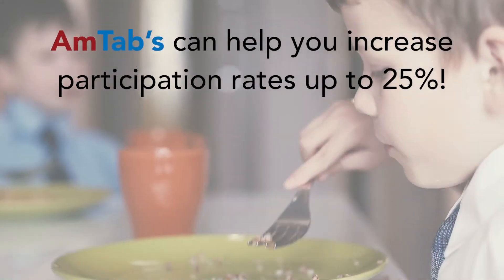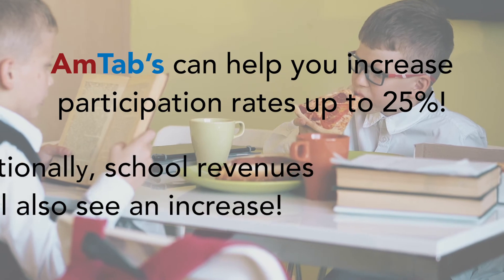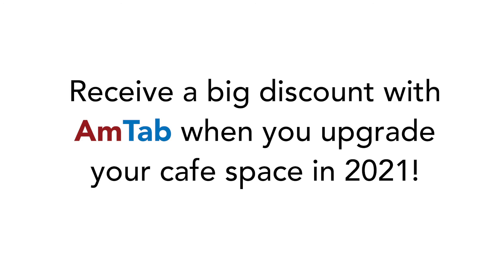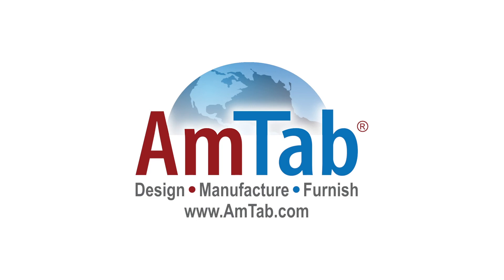Your participation numbers can increase by 15 to 25% even if you don't have a large budget. Additionally, school revenues will increase. Receive a big discount with Amtab when you upgrade your cafe space in 2021. Amtab is your one-stop shop for all your cafe needs, so you can get a free review.